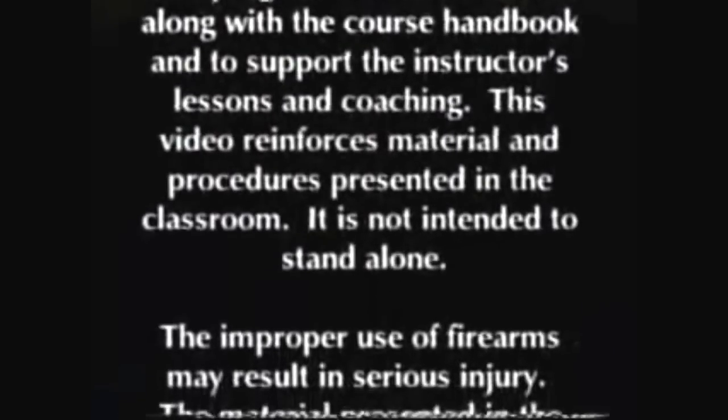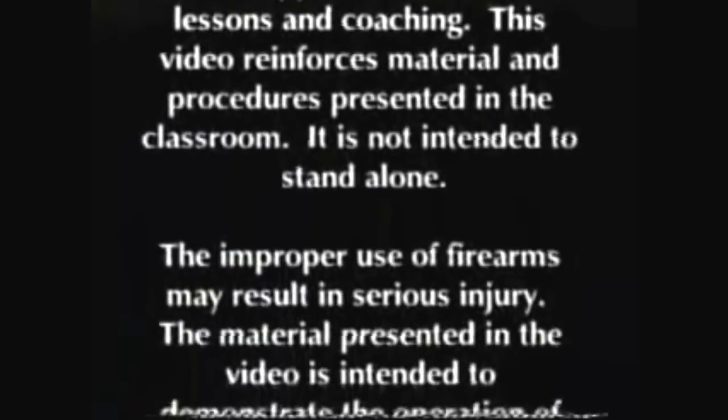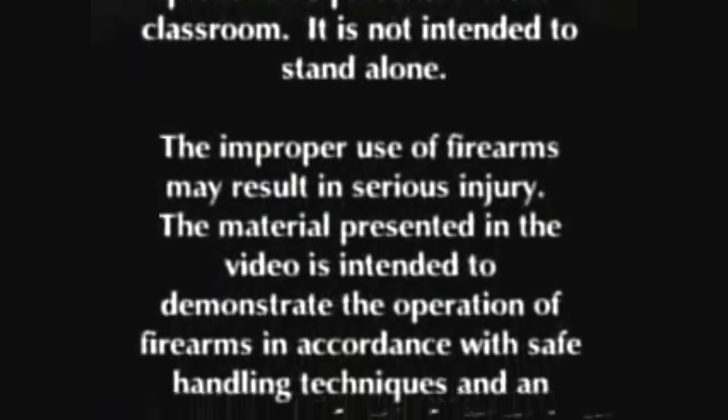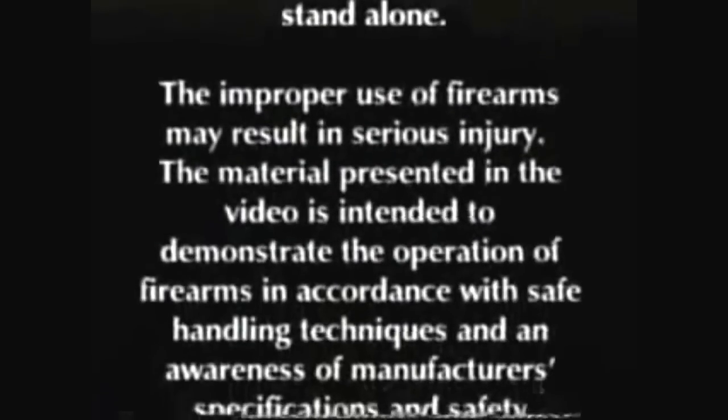The improper use of firearms may result in serious injury. The material presented in this video is intended to demonstrate the operation of firearms in accordance with safe handling techniques and an awareness of manufacturer's specifications and safety features.